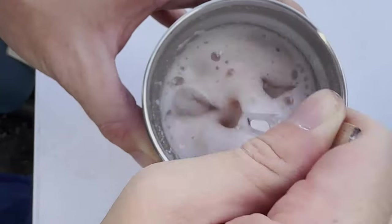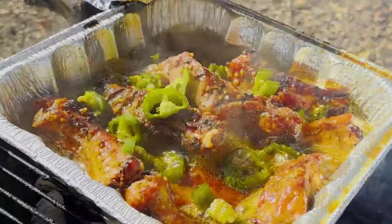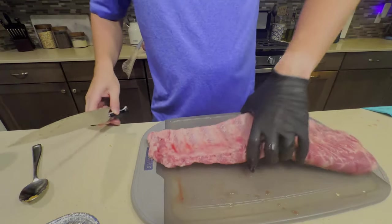Hey YouTube, welcome back. Texas is playing Louisiana Monroe this week and we're making hot honey jalapeño party ribs.